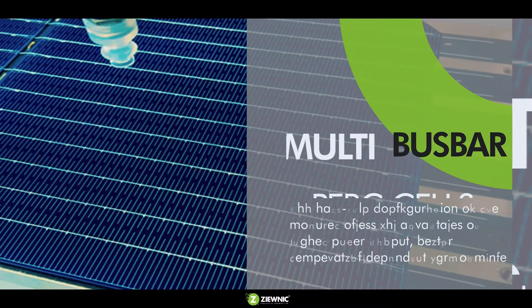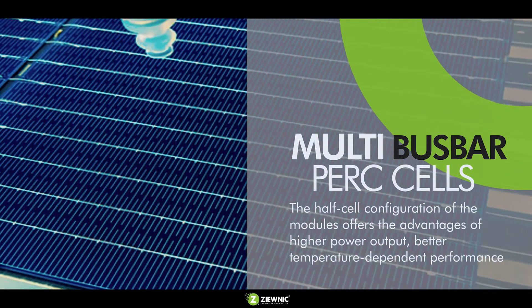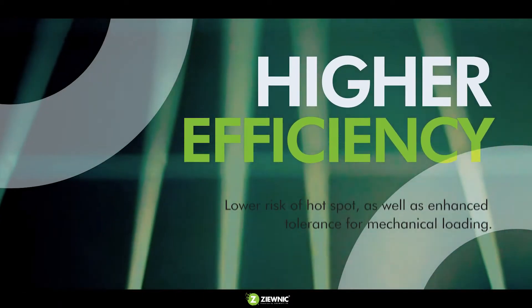The half-cell configuration of the modules offers the advantages of higher power output, better temperature-dependent performance, and higher efficiency.